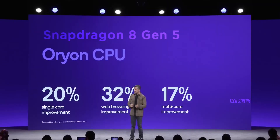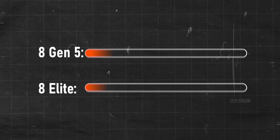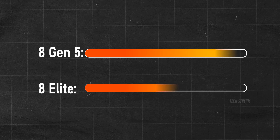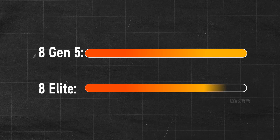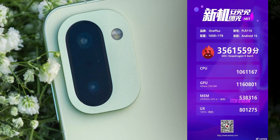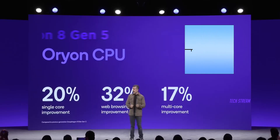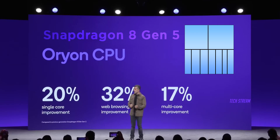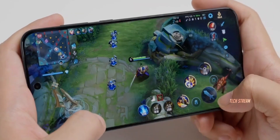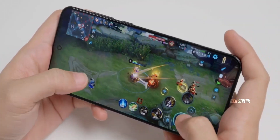The Snapdragon 8 Gen 5 uses Qualcomm's custom Orion CPU cores in a 2-plus-6 configuration. And here is where it gets interesting — it matches or even slightly beats the 8 Elite in several performance areas while being far more power efficient. We are talking AnTuTu scores exceeding 3.3 million points. But the real party trick: this chip is optimized specifically for gaming, and the A6T can push 165 frames per second in games like Genshin Impact on its 165Hz display.